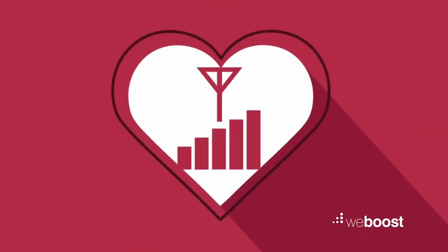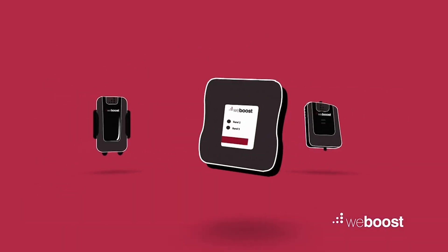In the end, a boosted signal means boosted spirits. So with solutions indoors or on the go, what are you waiting for?